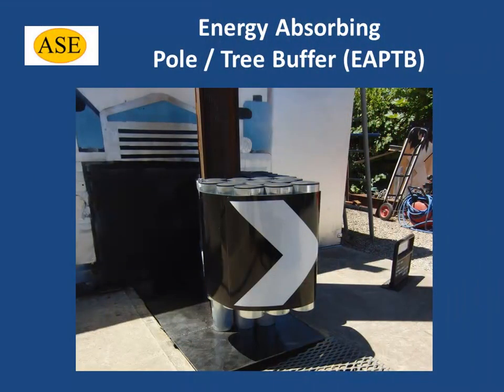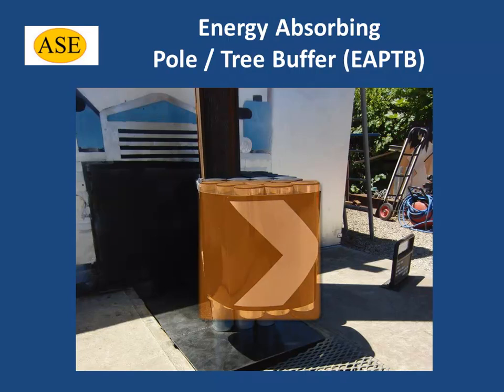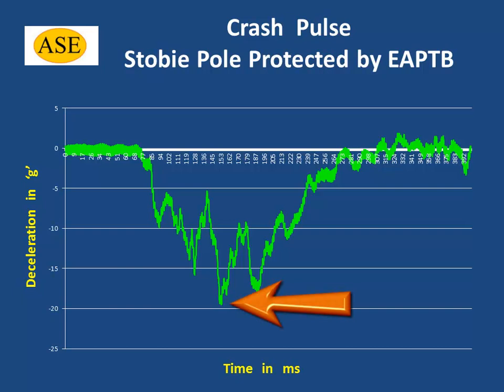ASE's energy absorbing buffers are designed to spread the load by engaging a larger area of the vehicle, including the vehicle's chassis, decrease peak acceleration and increase the duration of the impact. This allows occupant safety systems to deploy correctly.